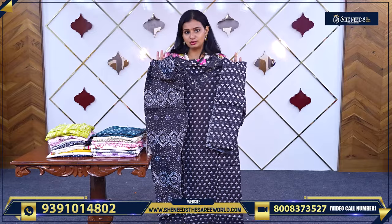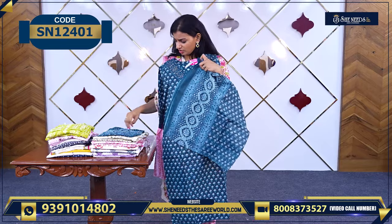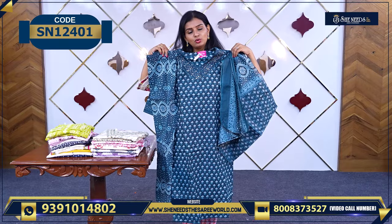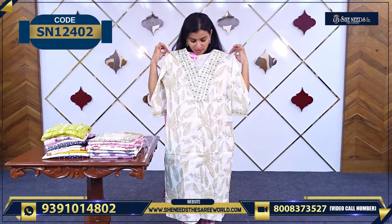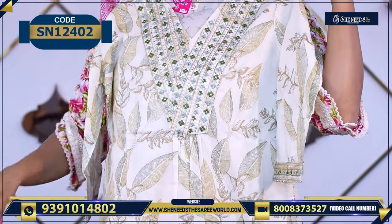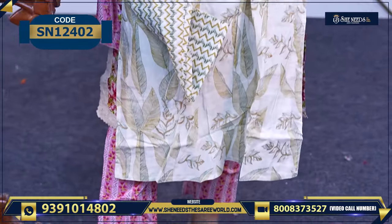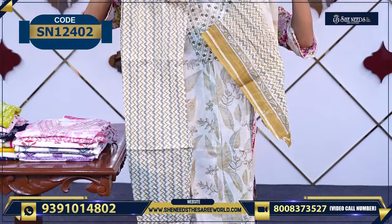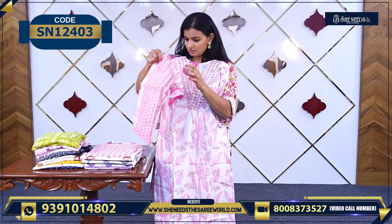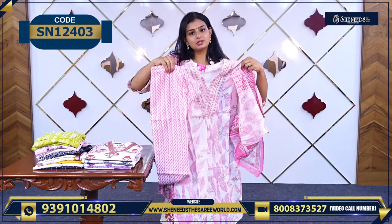This is another nice cream color one, with the dupatta and the bottom. And another nice black one for black lovers — the price is 810 rupees. It comes with the dupatta and a bottom, at a very reasonable price. Simple and cute — good for daily wear.